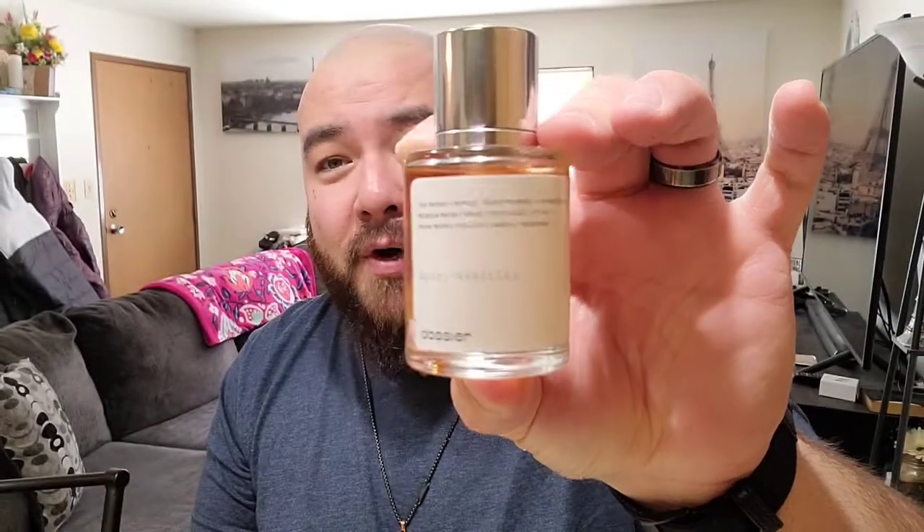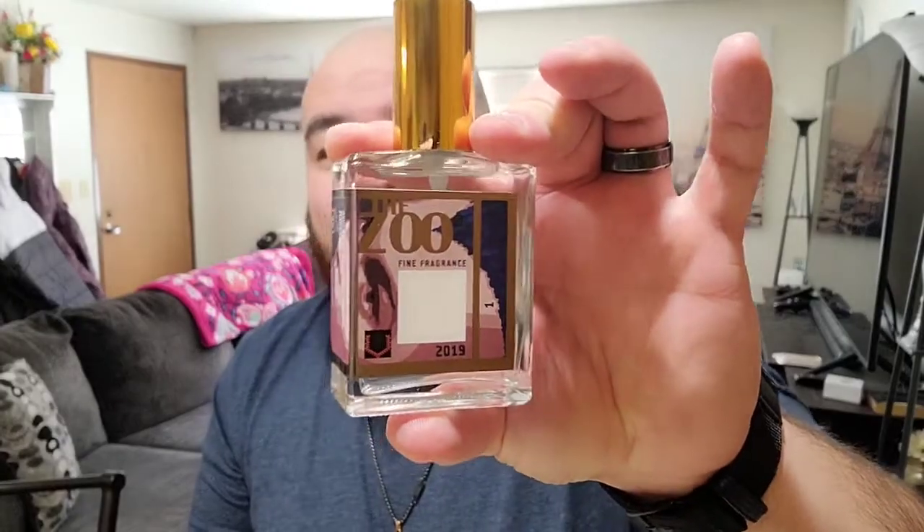The two we have today: one from the house of Dossier — I've done a video on Dossier before, this one is the Spicy Vanilla, I've done a video on their take on Lost Cherry — and then we've got this one from Zoo Fine Fragrances, called the Carb Blank.